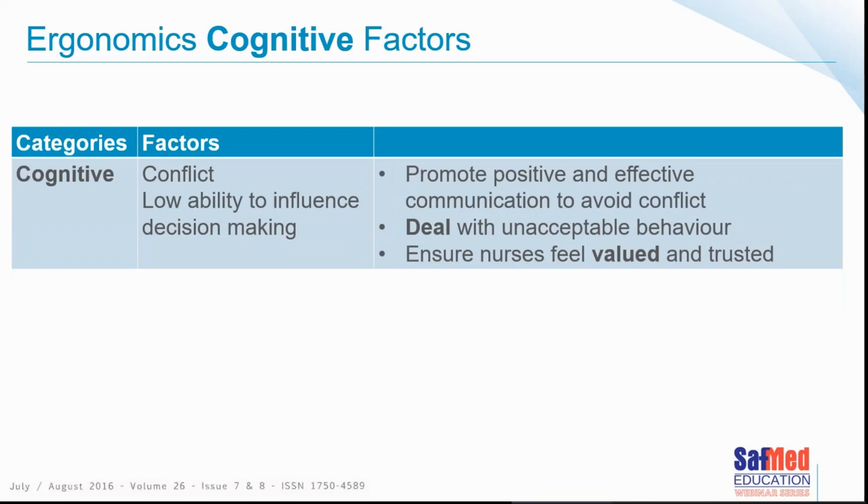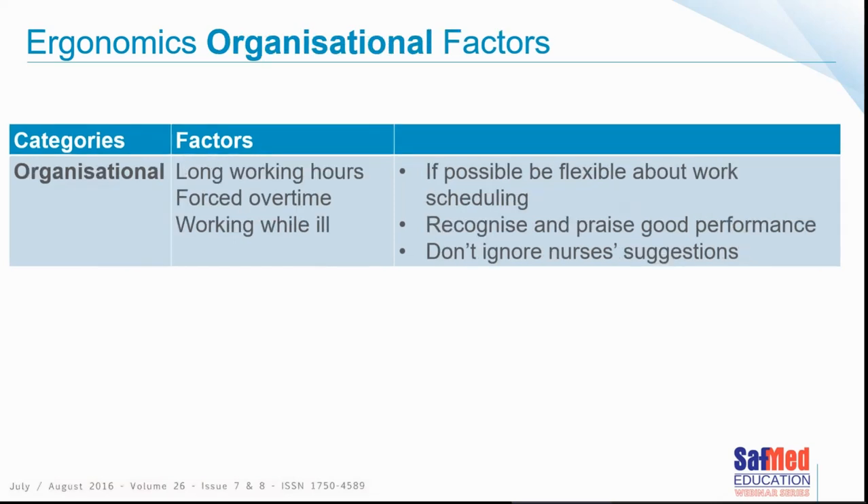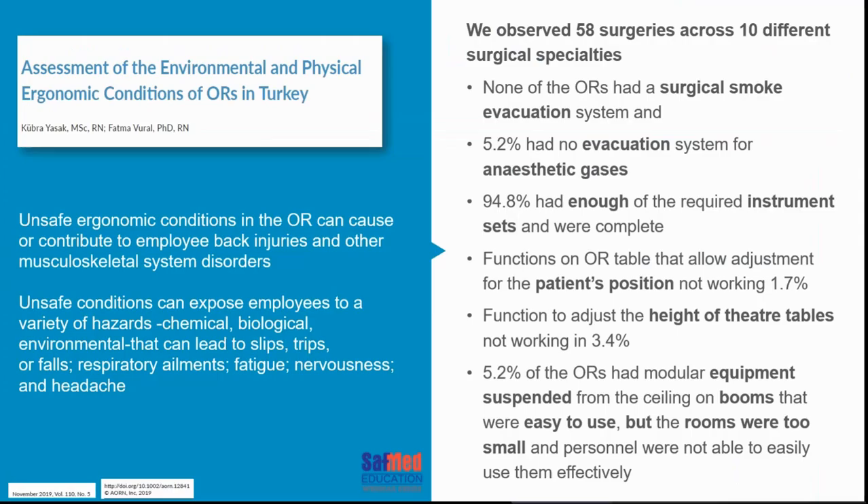Regarding cognitive factors, the inability to influence decision making in the operating centre is a significant factor. Solutions include promoting positive effective communication to avoid conflict, dealing with unexpected behaviours, ensuring nurses feel valued and trusted, and giving them opportunity to be involved in decision making. For organisational factors — long work hours, forced overtime, and working while ill — flexible work scheduling, recognising good performance, and not ignoring nurses' suggestions are all recommended approaches.